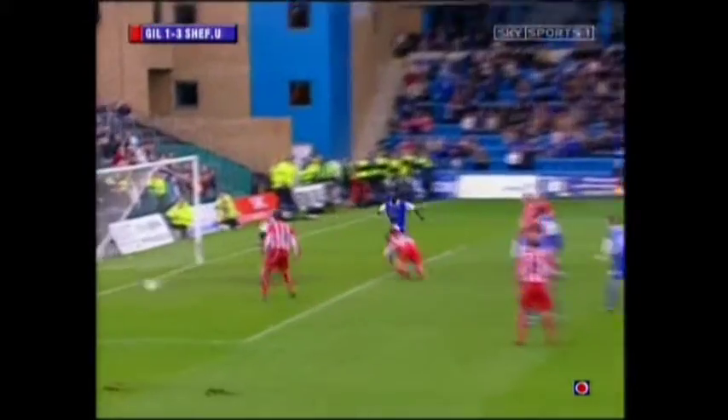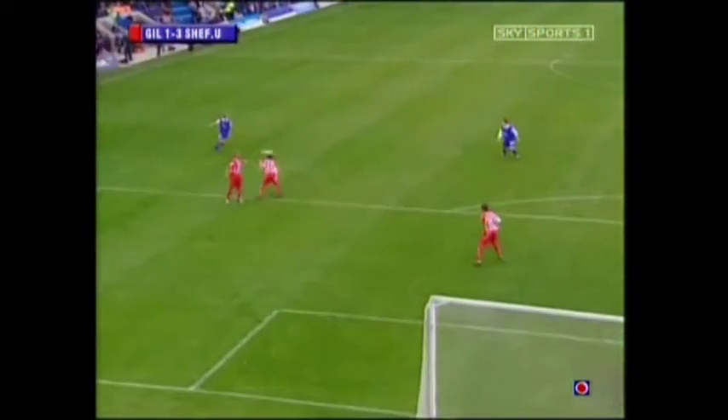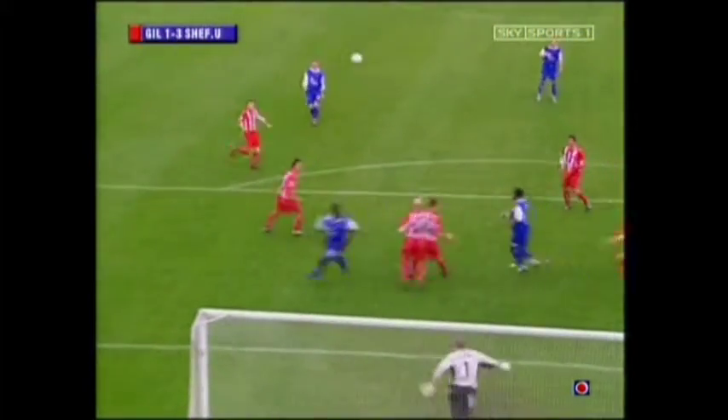Agonising for Lee Bromby. The goalkeeper's got to claim this — Paddy Kenny — but there he goes, Bromby, trying to get in front of the forward that he's marking, and he just flicks it into his own net.